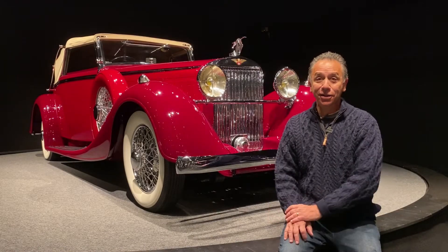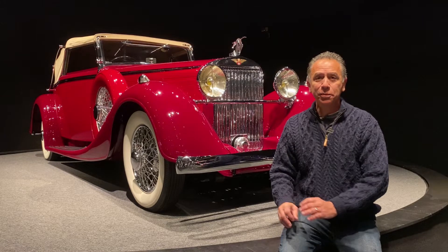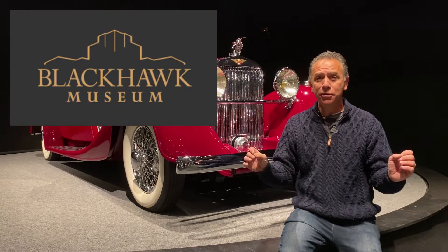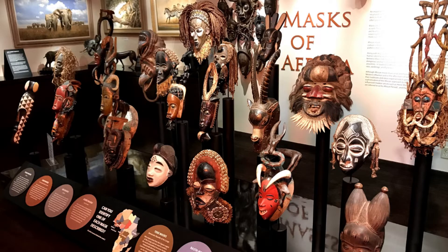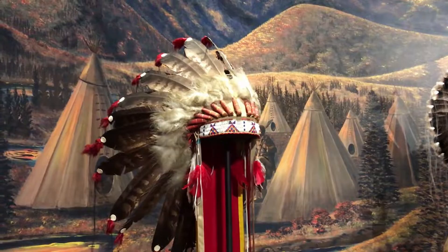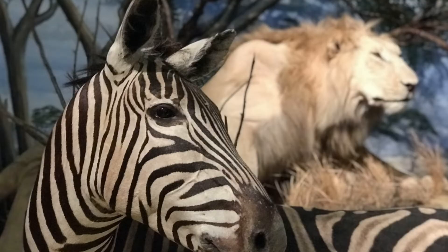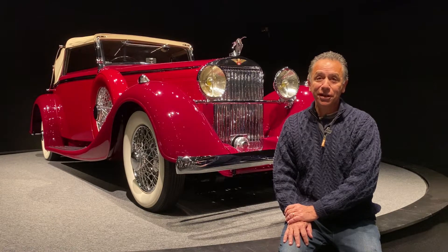Hi, this is Steve Natale. Today in the garage we're at the Blackhawk Museum near Danville, California. This place is many worlds, one museum — meaning there are so many things to see here, including the art of Africa, China, the spirit of the Old West, the world of nature gallery, and my favorite, the classic car collection. We're going to take a closer look at these cars today in the garage.